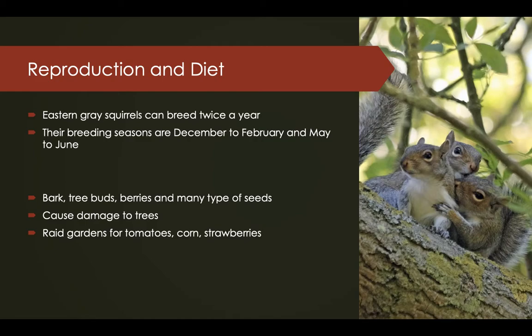Their food range includes nuts, tree buds, berries, and many types of seeds. The squirrels are known for causing damage to trees, but they are also raiding gardens for tomatoes, corn, and strawberries. They eat the tomato seeds and discard the rest.